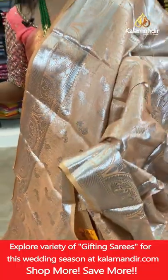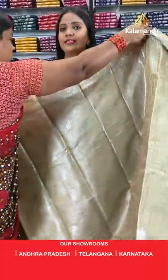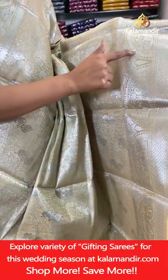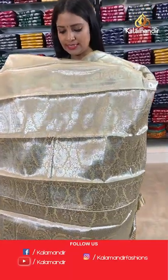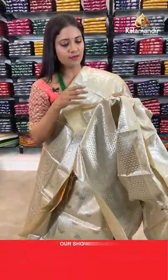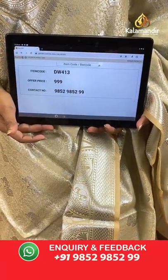You can have 3 Benaresi sarees from today's collection at 2500 only — 24 hours is the time limit, so grab your favourites as soon as possible. A beige colour saree in the same pattern — all-over body peacocks and florals in silver zari weaving. Border with peacocks in semi circles, temples and florals. Blouse of same colour with leaves and border. Saree code DW413, price 999.